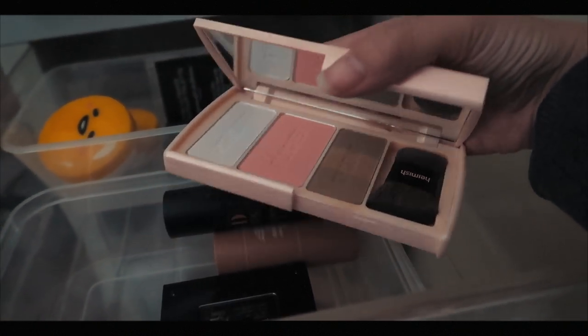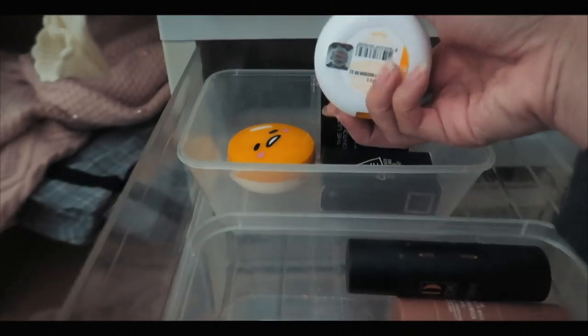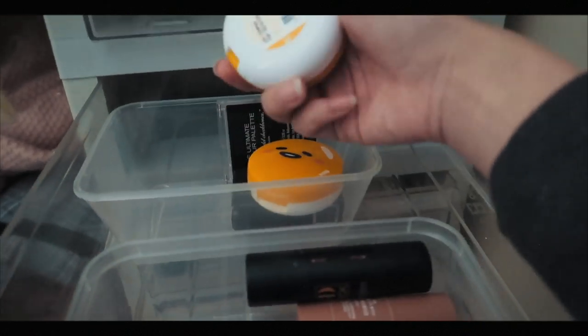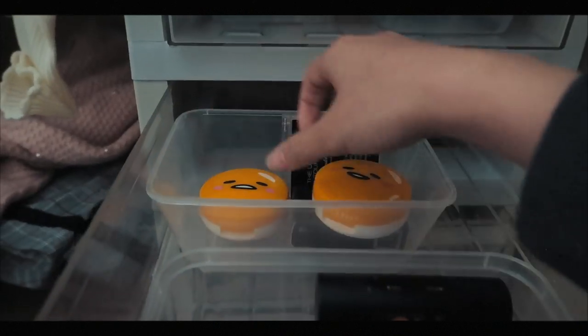Oh I like this but I'm not going to use it — out. I like these ones, okay I'm going to keep these because I like them.